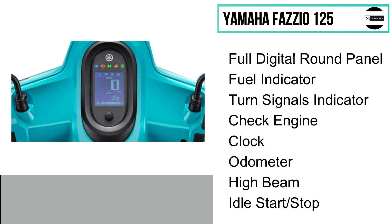The Fazio 125 has a full digital round panel with a classic look that displays your fuel indicator, turn indicator, check engine, odometer, clock, high beam, and idle start-stop.